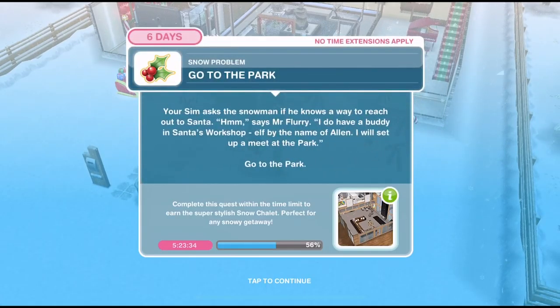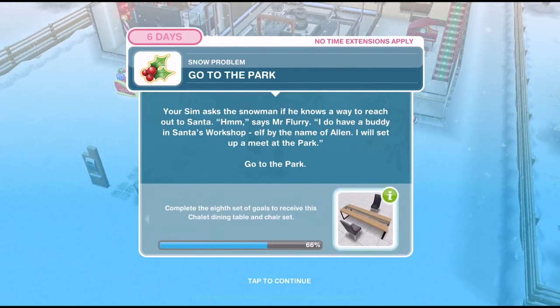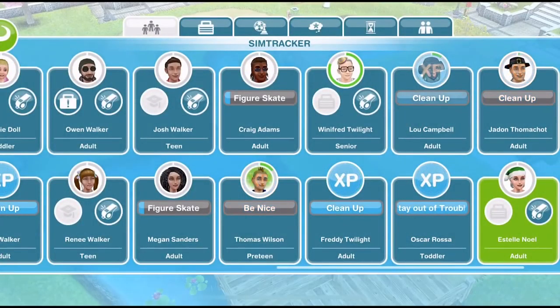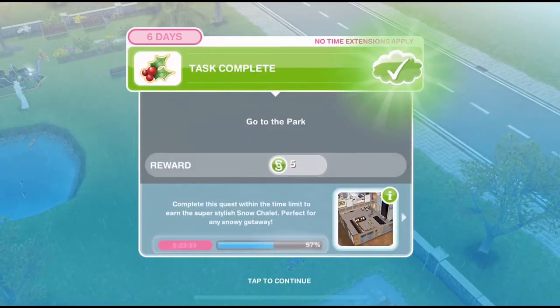We've finished speaking to Mr. Flurry. Now we need to go to the park. Your sim asks if he knows a way to reach out to Santa. Mr. Flurry says he has a buddy in Santa's workshop — an elf by the name of Alan. He will set up a meeting at the park. Go out onto the town map and go to the park. Once we're over at the park, we need to whistle over a sim, and that is the task completed.